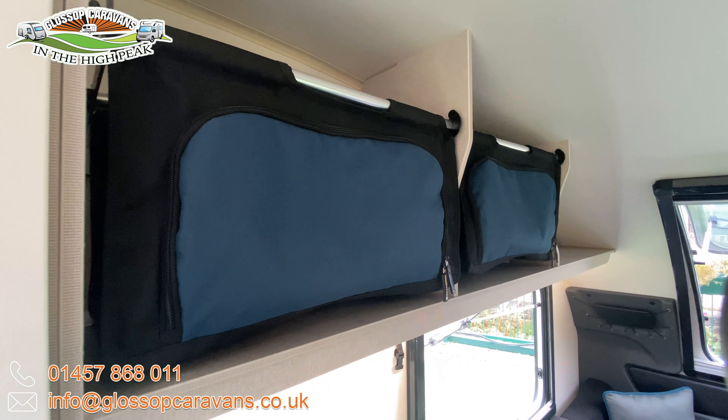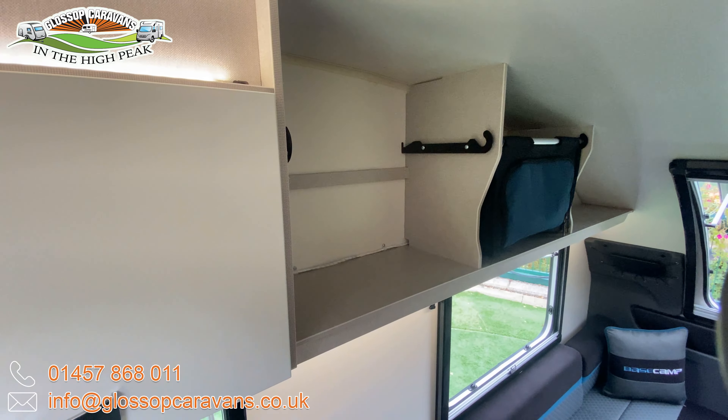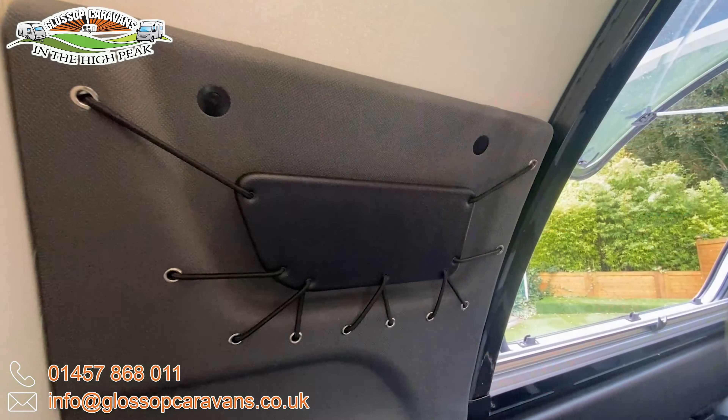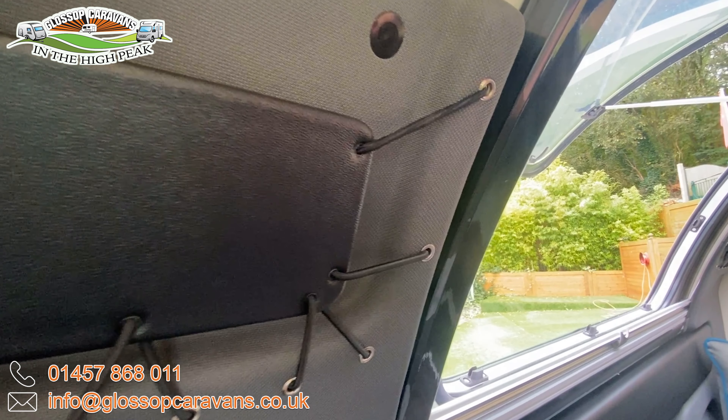The striking blue graphic scheme gives it a bold, stylish look, whilst the exclusive LED rear light clusters and the new 17-inch half diamond cut edge alloy wheels add a modern, dynamic touch.